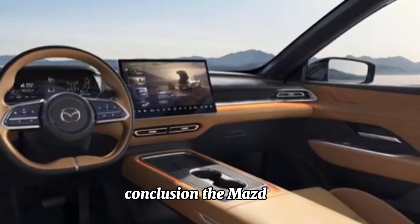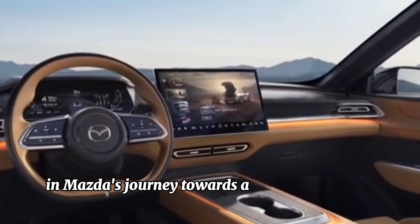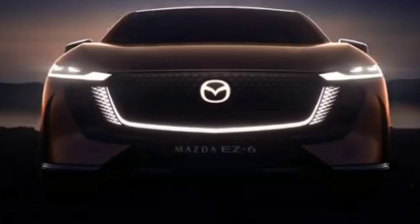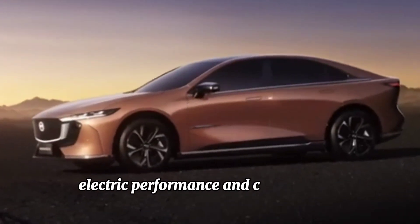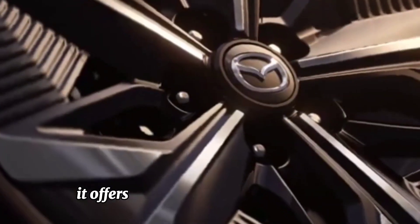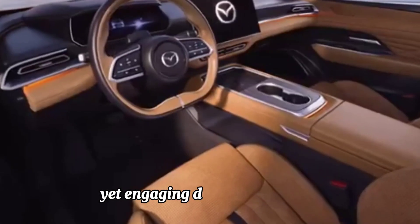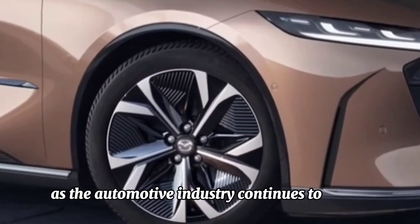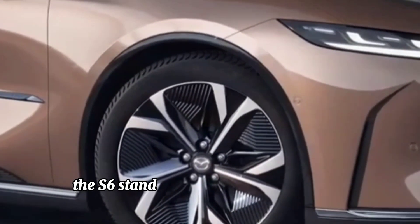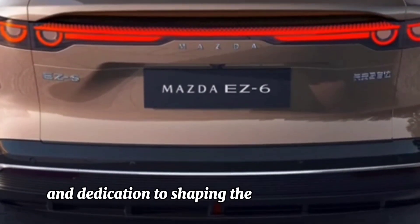Conclusion. The Mazda S6 represents a bold step forward in Mazda's journey towards a more sustainable future. With its blend of elegant design, electric performance, and cutting-edge technology, it offers a compelling option for drivers seeking an eco-friendly yet engaging driving experience. As the automotive industry continues to evolve, the S6 stands as a testament to Mazda's innovation and dedication to shaping the cars of tomorrow.